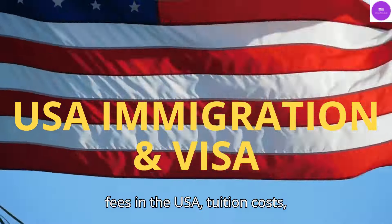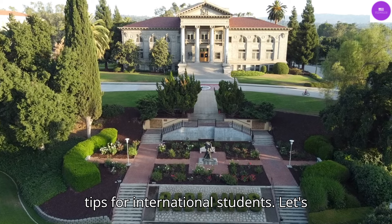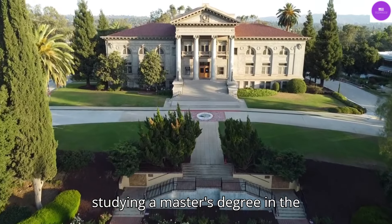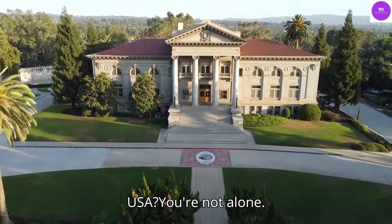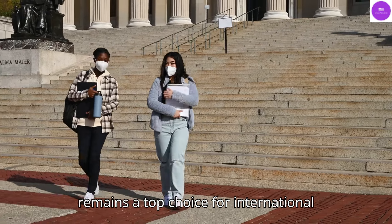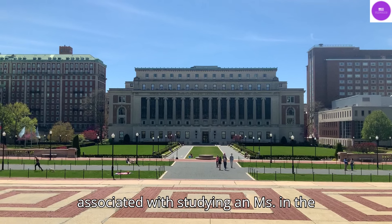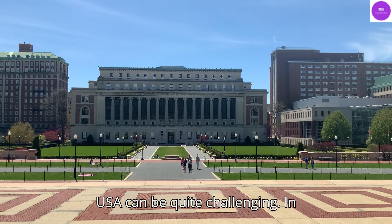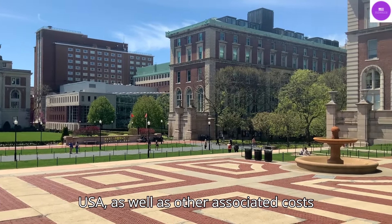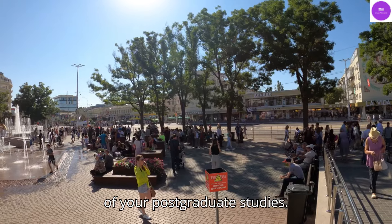MS fees in the USA, tuition costs, living expenses, scholarships and funding tips for international students. Are you dreaming of studying a master's, MS, degree in the USA? You're not alone. With world-class universities and an abundance of opportunities, the USA remains a top choice for international students. But navigating the expenses associated with studying an MS in the USA can be quite challenging. In this video, we'll explore MS fees in the USA, as well as other associated costs such as living expenses, and provide some valuable tips to help you make the most of your postgraduate studies.